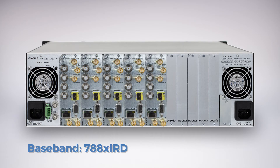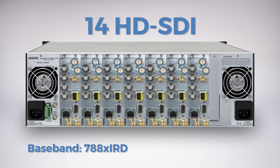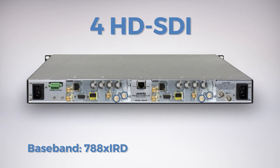For baseband signals, 7 single or dual IRD cards can be installed in a 3RU frame, offering up to 14 decoded HD-SDI outputs. In a compact 1RU frame, 2 cards can be installed, offering up to 4 decoded outputs.